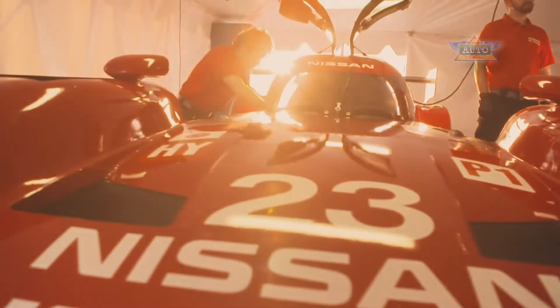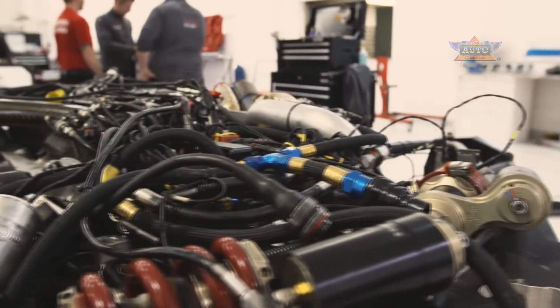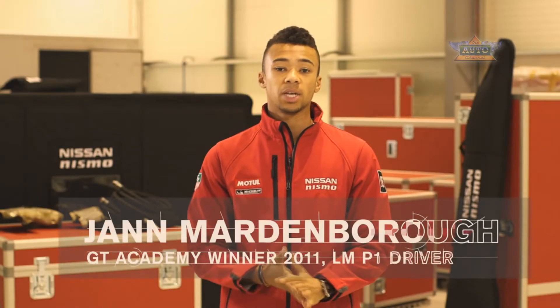An LMP1 car is the top class of sports car racing. It stands for Le Mans Prototype 1. We are going to be taking on three other major manufacturers: Audi, Porsche and Toyota. Our car is very different to those three.